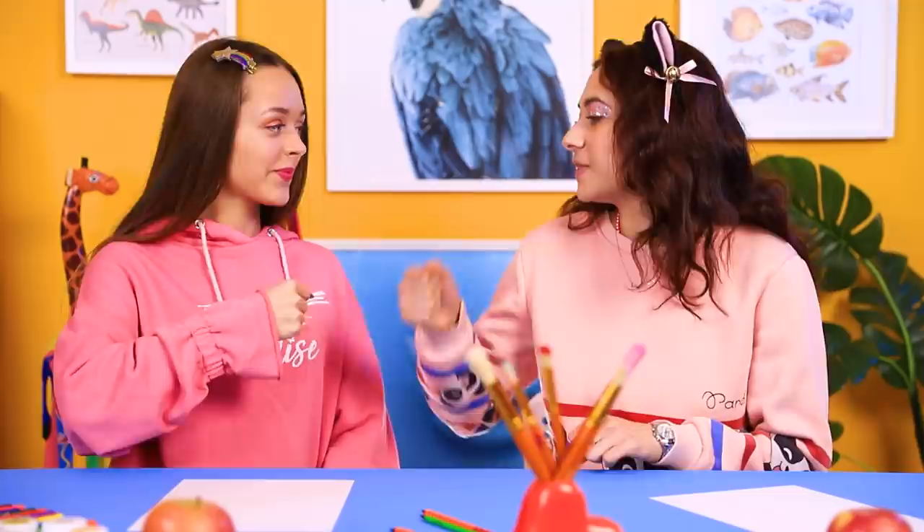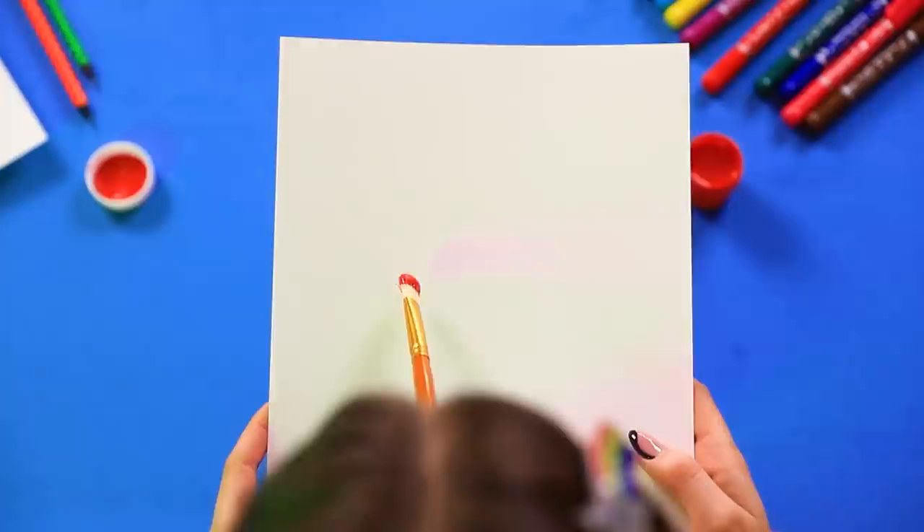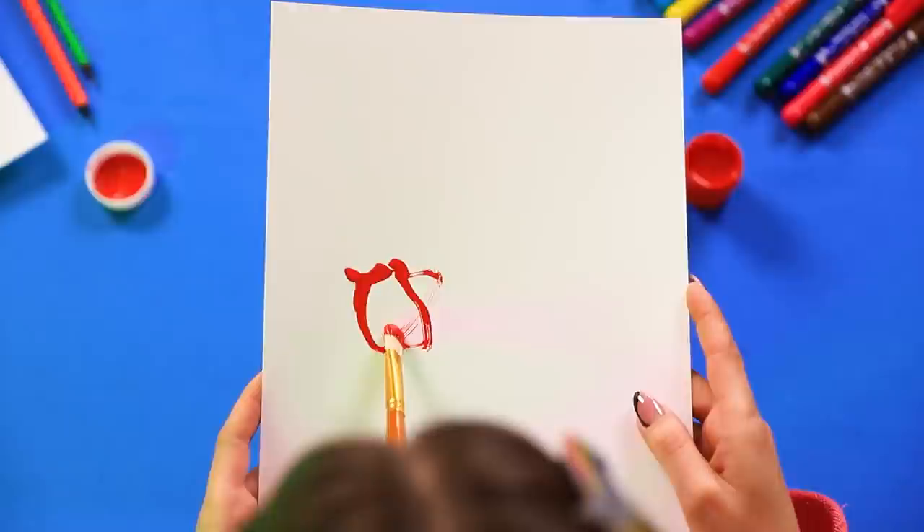Draw a still life! Rock, paper, scissors! Christy draws with her mouth, and Megan draws with her feet! What a beautiful color! Confident strokes are the key to a future masterpiece! Now let's paint!